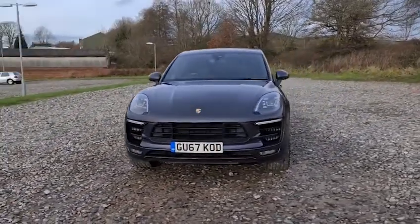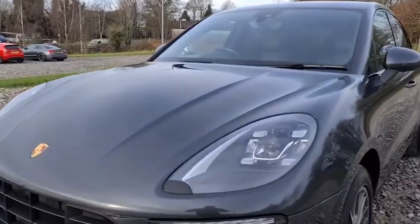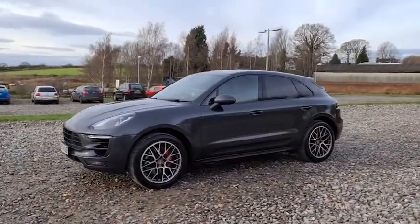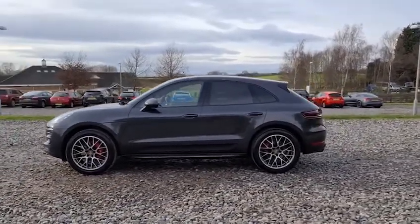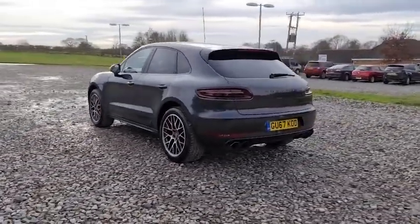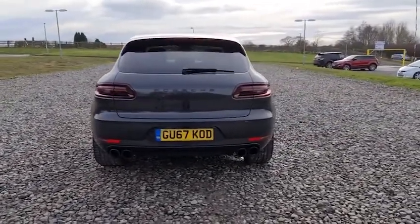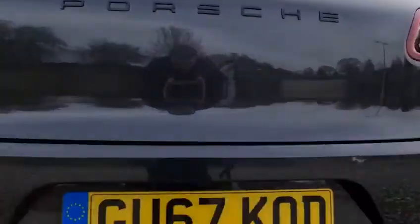2017 67-plate Porsche Macan GTS. You've got daytime running LED sidelights, LED headlights, and fantastic condition 20-inch RS spider design alloys with red brake calipers — looks absolutely superb in that metallic grey. You've also got the privacy glass, the black trim around the windows, and front and rear parking sensors as well as the reversing camera. You've also got the quad sports exhaust, which sounds absolutely superb.